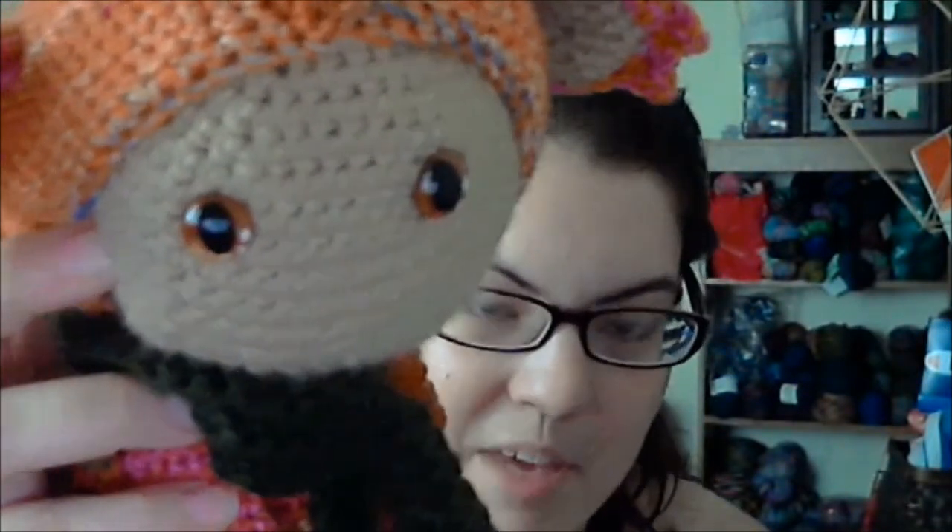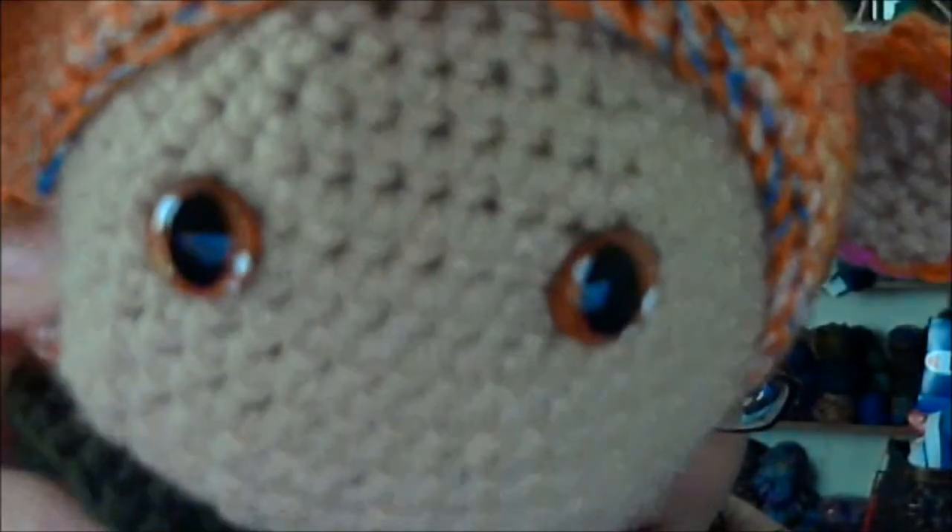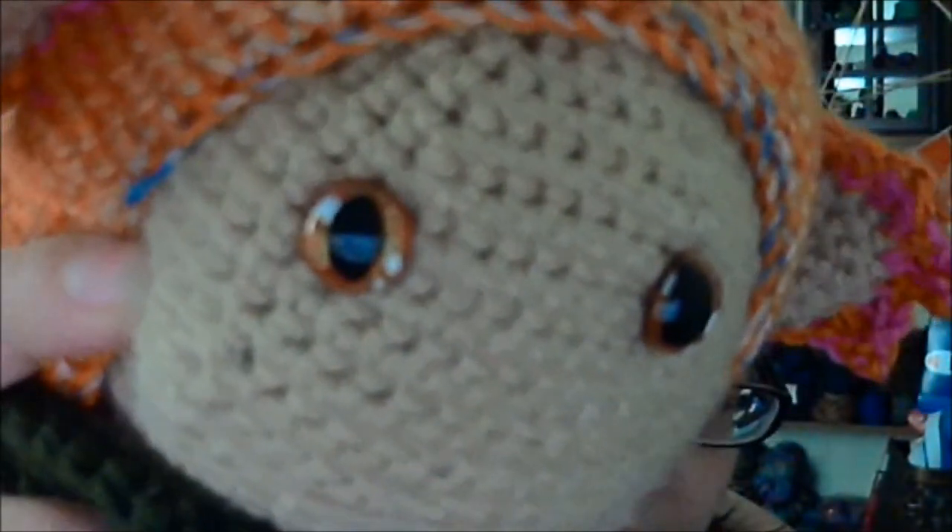The other stuffy I finished — I'm glad I'm showing you because now I can hide it so my son won't see it before his birthday, which isn't until September. This is Dirk by Lydia Tresselt. He's so big — from my lap to my chin. These eyes are hand-painted dragon eyes from AmiEyes. The pattern is not meant to be this tall; I used two strands of fingering weight held together instead of one strand.